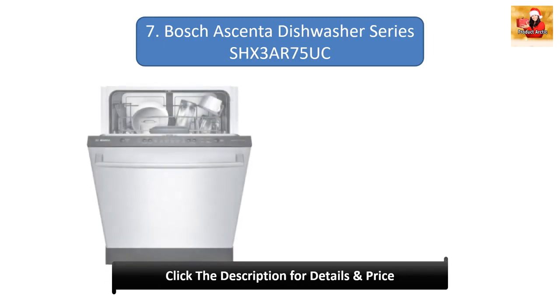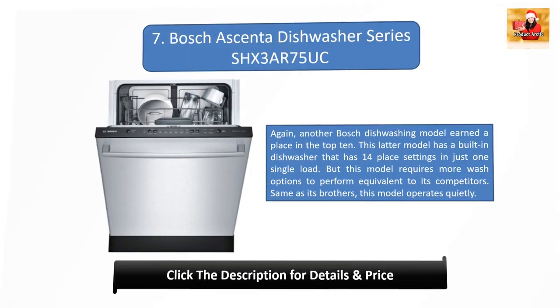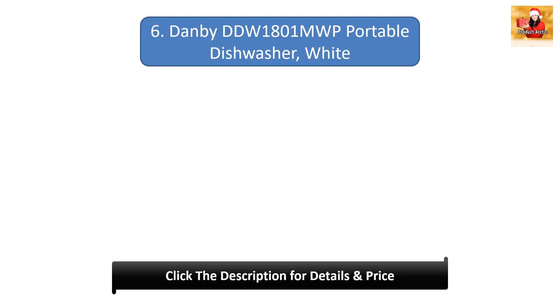The Bosch dishwashing model earned a place in the top 10. This model has a built-in dishwasher that has 14 place settings in just one single load, but this model requires more wash options to perform equivalent to its competitors. Same as its siblings, this model operates quietly.